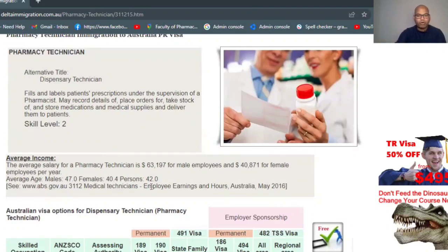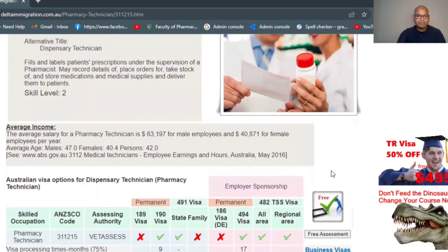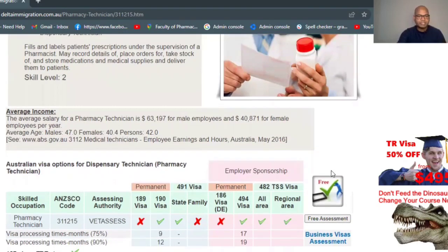On average, they are showing for pharmacy technicians about $63,000 yearly. Females are shown a little bit less, but in Australia there is generally no difference — the salary will be the same. The difference may reflect that males sometimes work more hours.